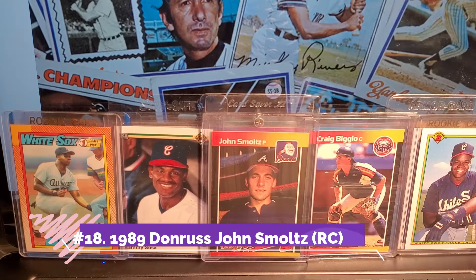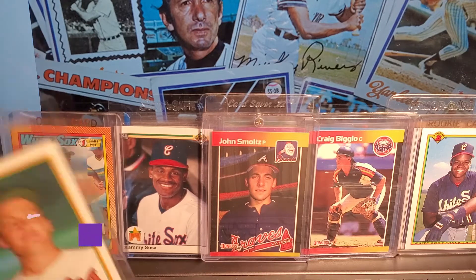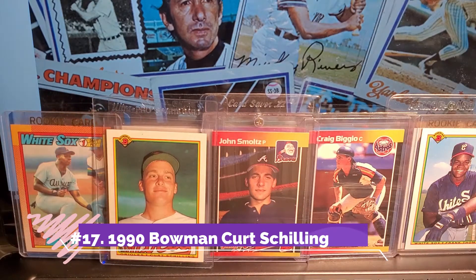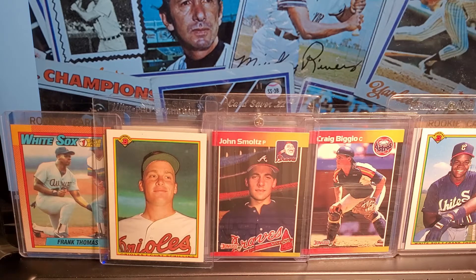I really like these next two cards because of the way the players look. Curt Schilling — I've had this card forever, but this is before I knew that Curt Schilling was a star. He belongs in the Hall of Fame. I don't know if he's ever going to make it, but he should, because his numbers were lights out.